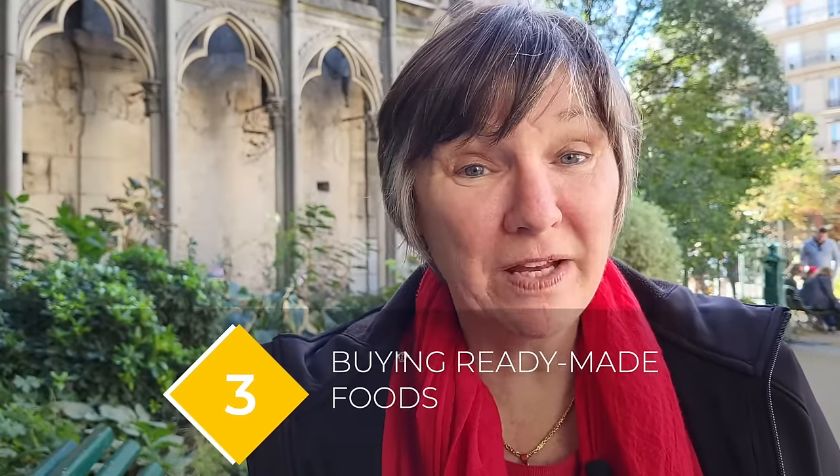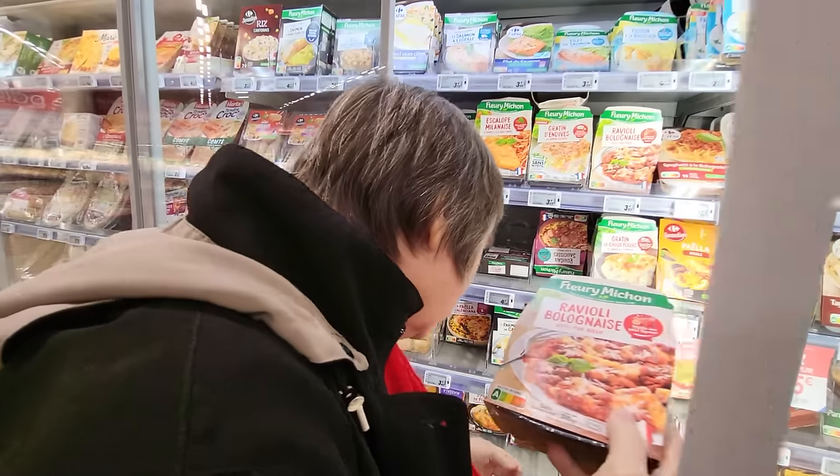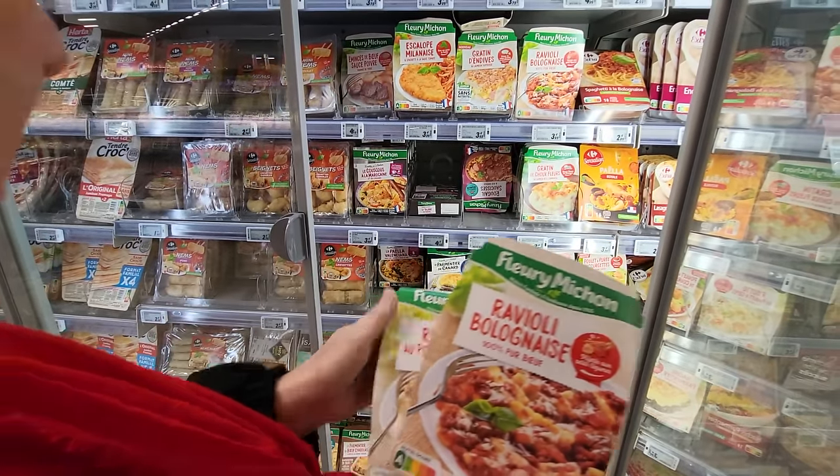If you're staying in a rental apartment, you may want to pick up some ready-made foods. Most stores offer a really nice selection of both frozen and refrigerated options like pizzas and other meals, so you don't have to cook and clean up the kitchen after a day of sightseeing.